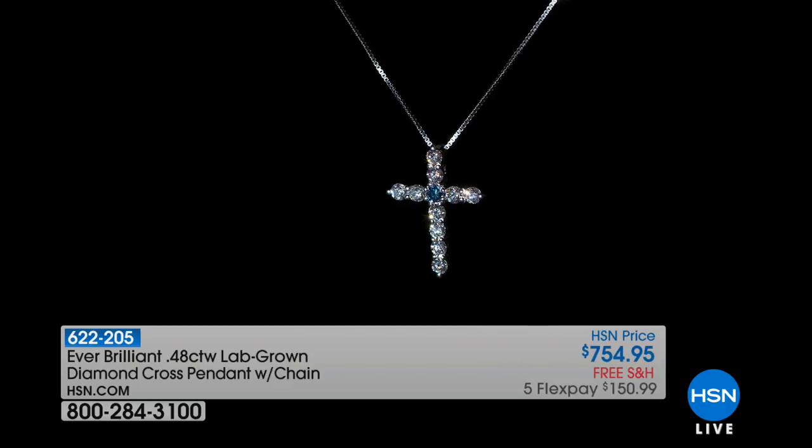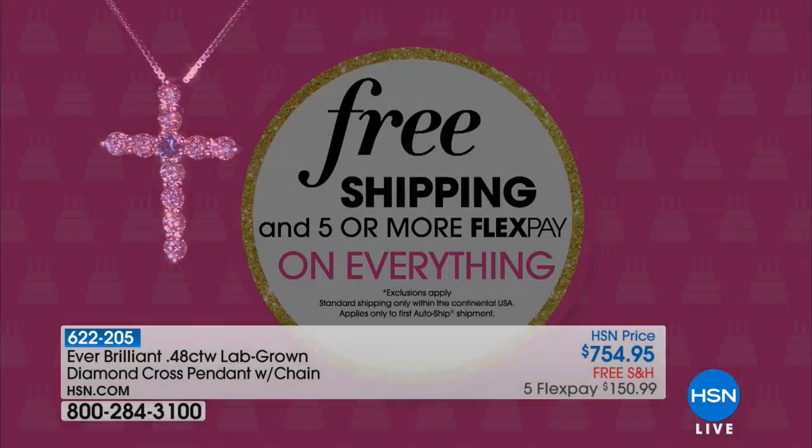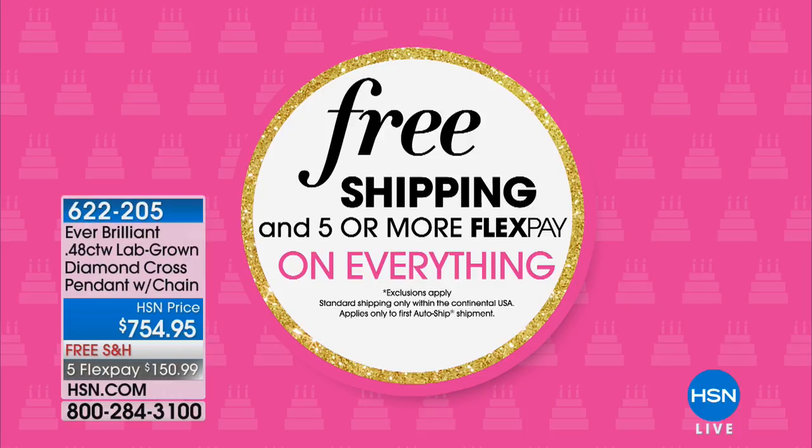Everything today is available with free shipping and handling, and as part of our big birthday celebration, we have five monthly flex payments available on every single item. Every single beautiful piece we're going to share with you this hour qualifies with our VIP no-interest, no-payments HSN charge card.